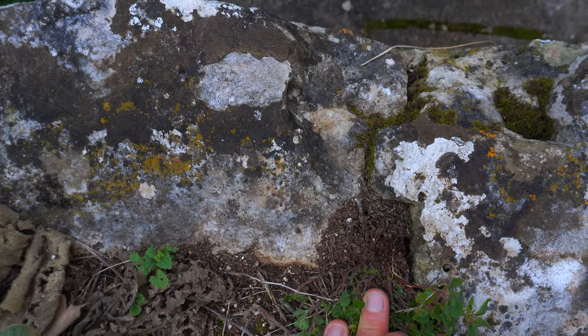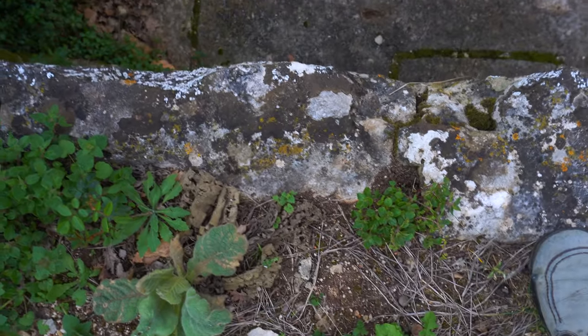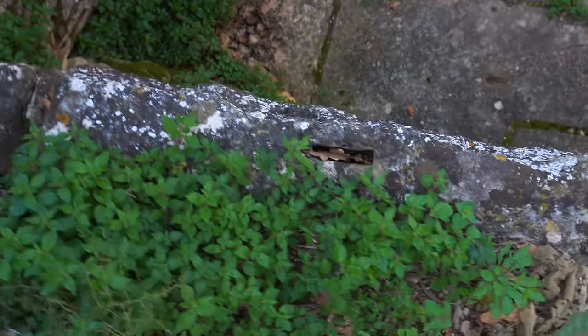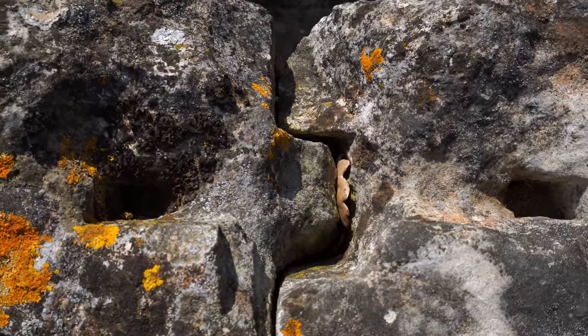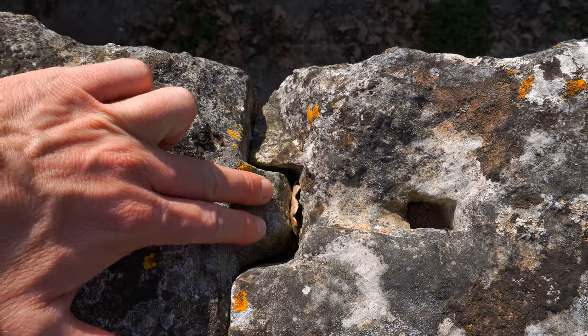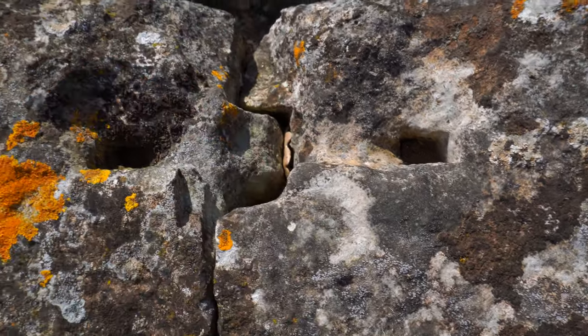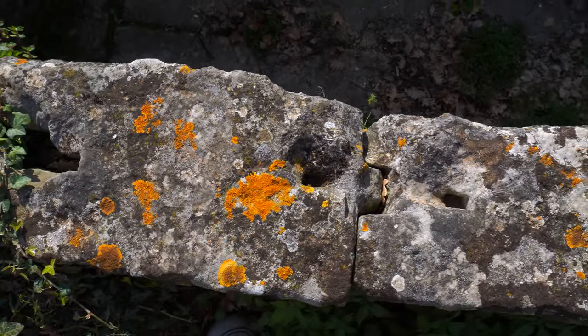Same again here - you can see the joint in this one, so they are interlocking like puzzles. Pretty incredible. This is the joint from above; you can see the bump here joining this one. Yes, it's incredible work, especially in such huge rocks.